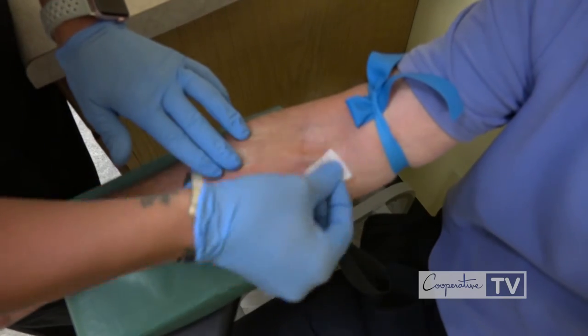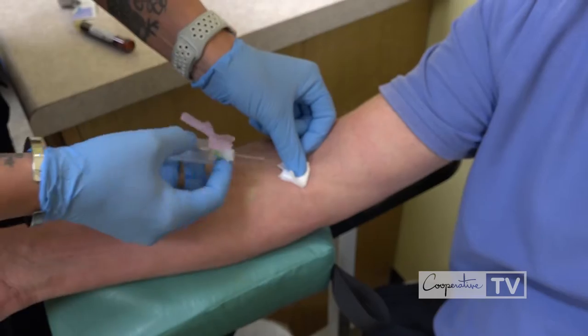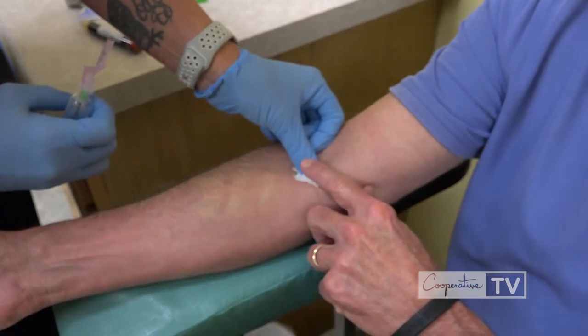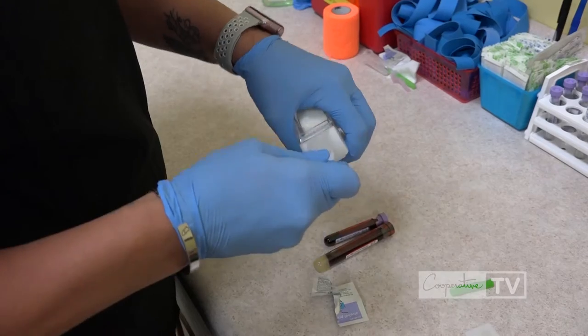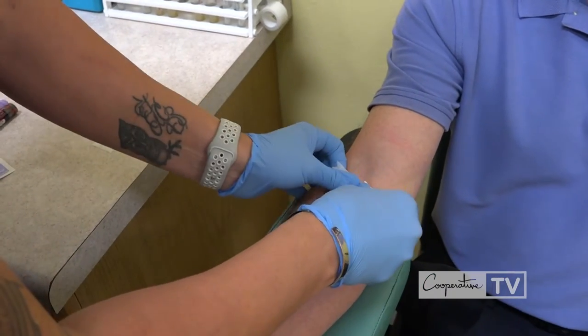Our members also see big-time cost savings by having their labs done at All Lab Tests Fast. It says its customers, including our members, see up to 75% savings compared to competitors' lab testing costs.